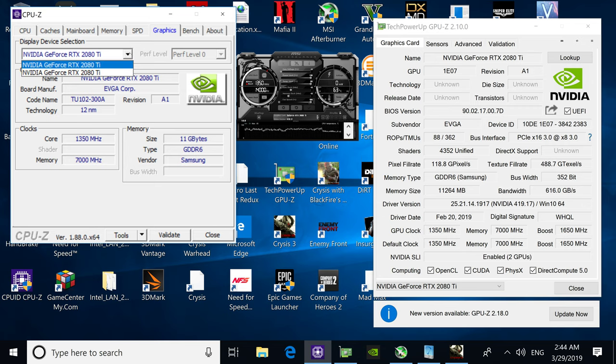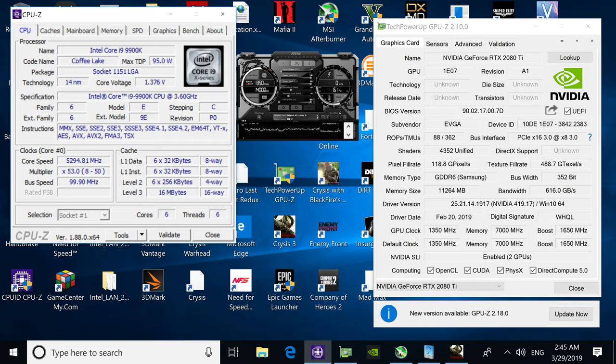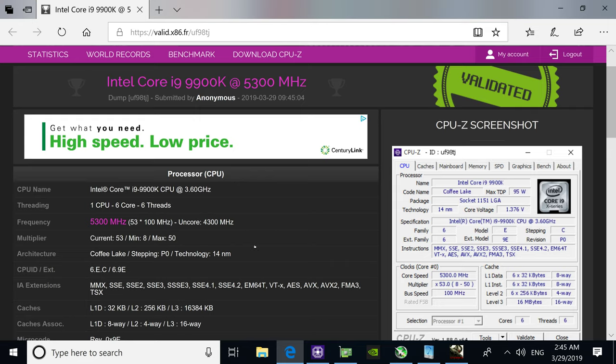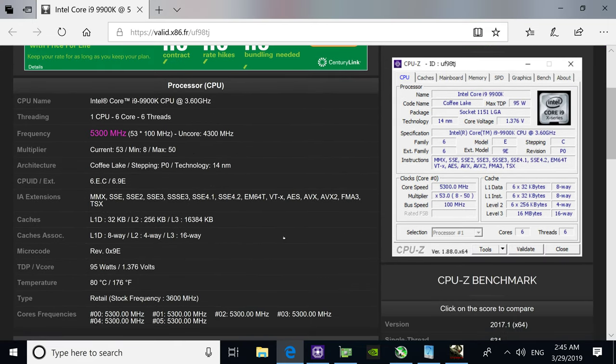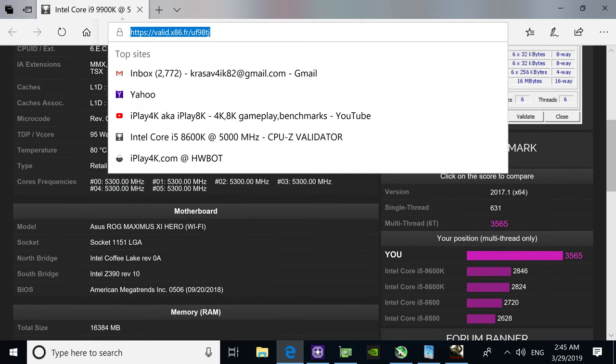That's pretty much it. Don't forget to hit the like button. Let me submit this benchmark score to verify it — 5300 MHz, 5.3 GHz, unbelievably fast. As you can see, there's a screenshot and you can always verify the result via the URL shown on screen.